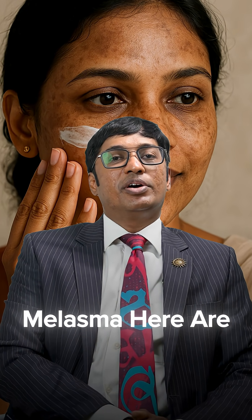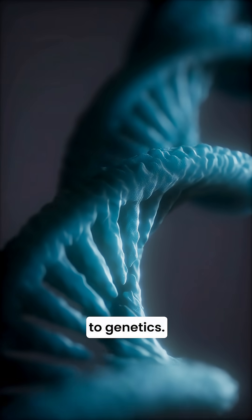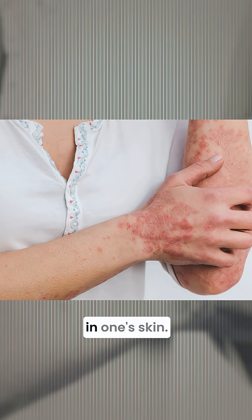Before you spend your money on random creams for melasma, here are three things that a dermatologist would actually recommend to you. Melasma occurs due to genetics, it can also happen due to sun exposure, hormonal disturbances or imbalances, and also due to inflammation in one's skin.